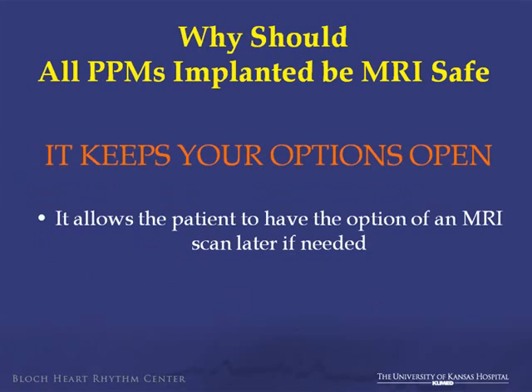The most important issue, I think, when we talk about why we should use MRI-safe pacemakers is it keeps your options open. It allows the patient, in the future, the option of undergoing an MRI scan, whereas currently no other system has that capability.